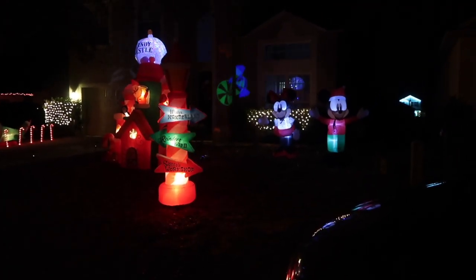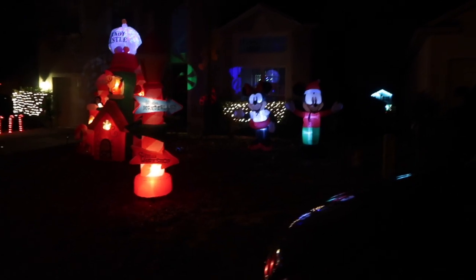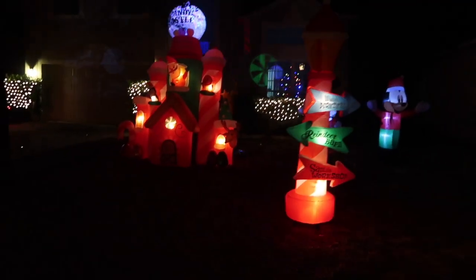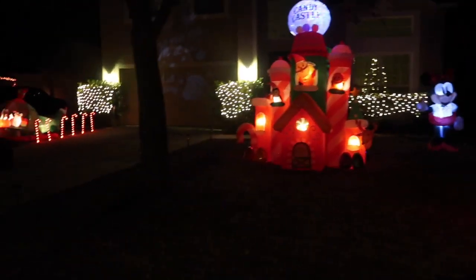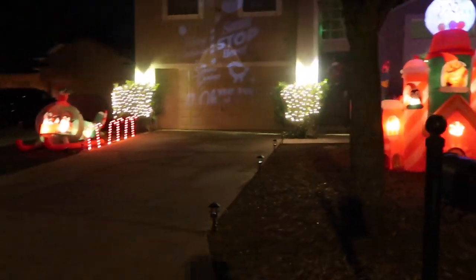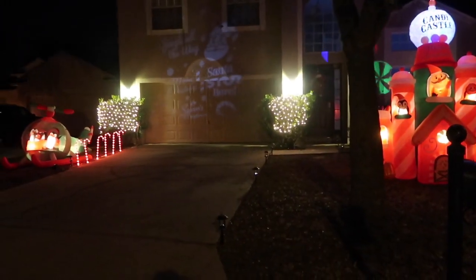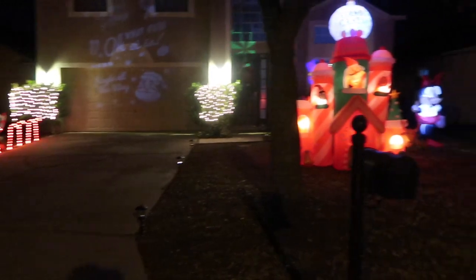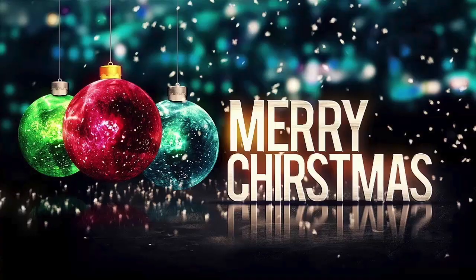Okay guys, so this is how it looks at nighttime — it's so precious! I waited until it got dark so you guys could see it. And this is the other side. I think we did a pretty good job. We hope to win!